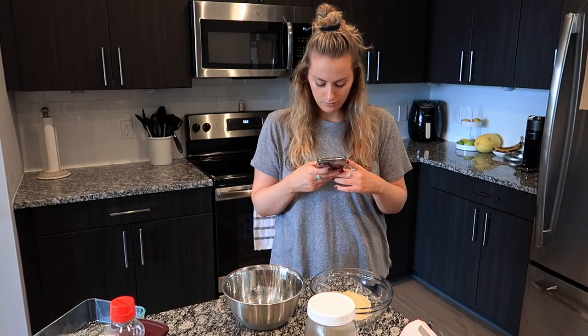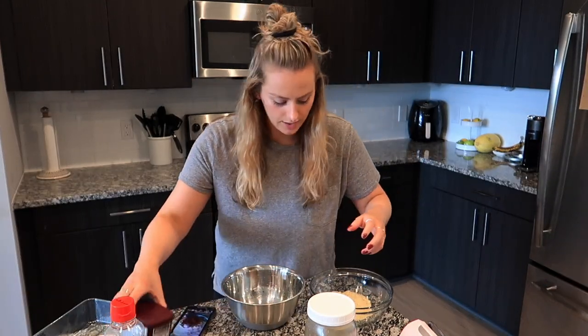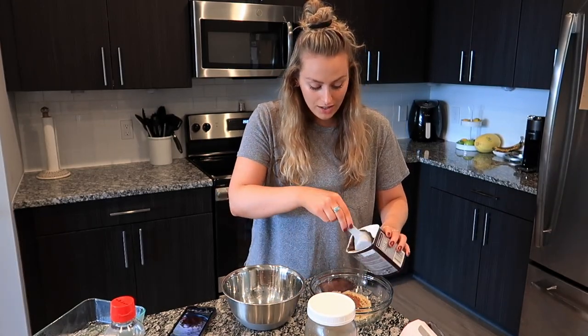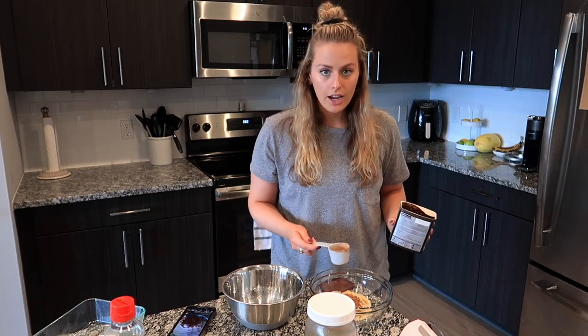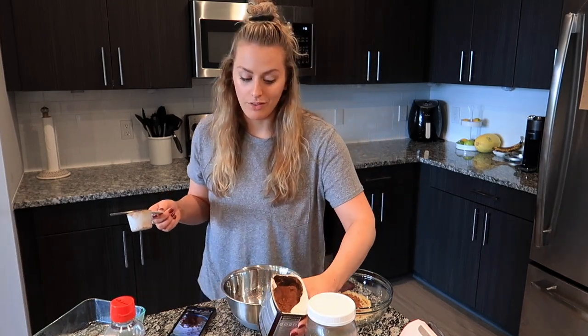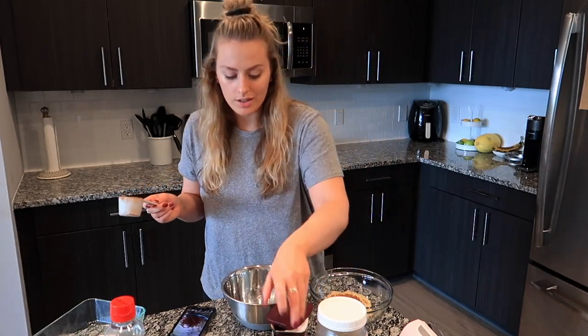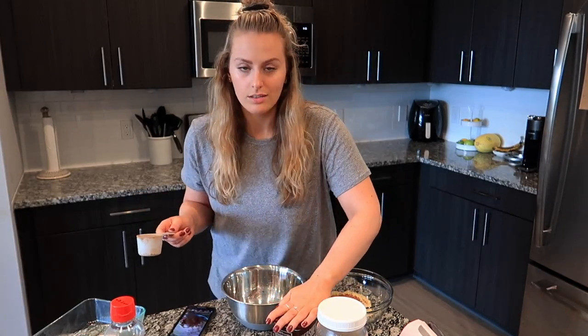1¼ cup cocoa powder. They talk so fast in these recipe videos — can you guys slow down? A lot of people have asked me what my TikTok is. I actually do have an account, but it's private. I don't make videos, so there's really no point in knowing my username because I just lurk and like a bunch of videos.